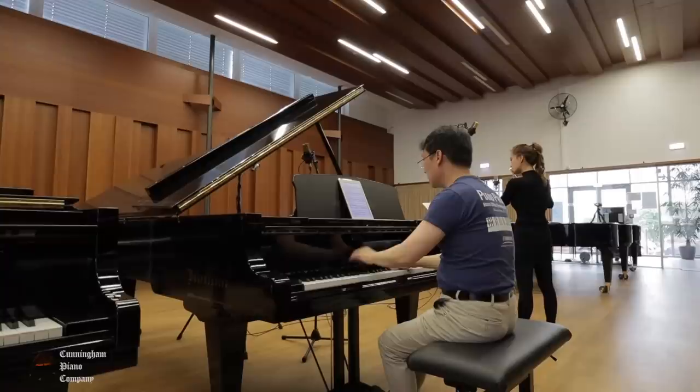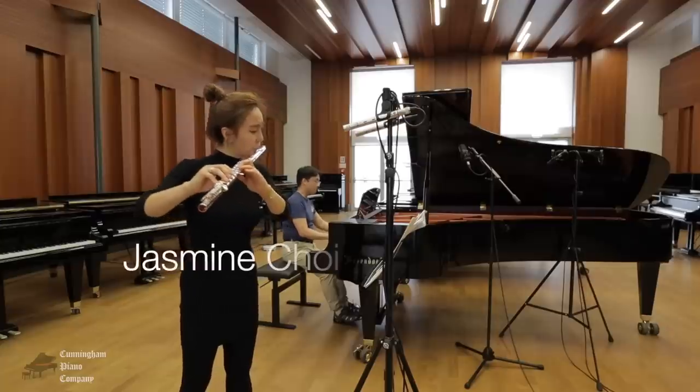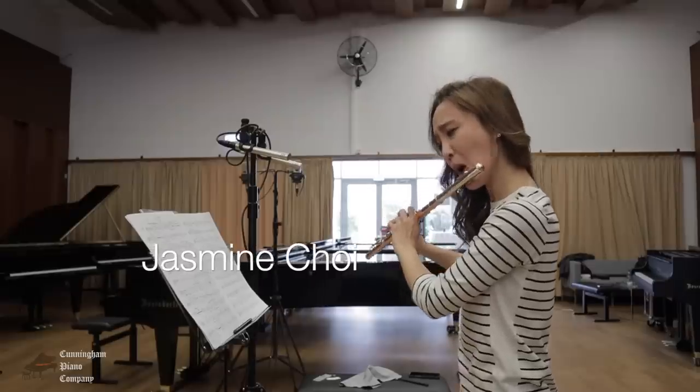They only handcraft 300 pianos per year for distribution throughout the world. I've actually spent the past three days recording intensely with international flutist Jasmine Choi, and we just finished up yesterday. So I have been here quite a bit, at least in the showroom area. But today I get to go into the factory, and I'm really excited to hopefully take a peek at what goes into making a Bösendorfer.